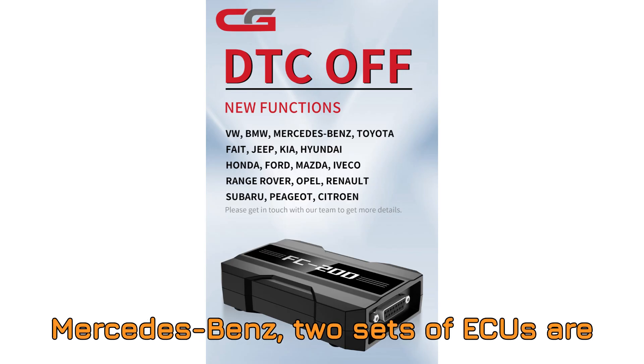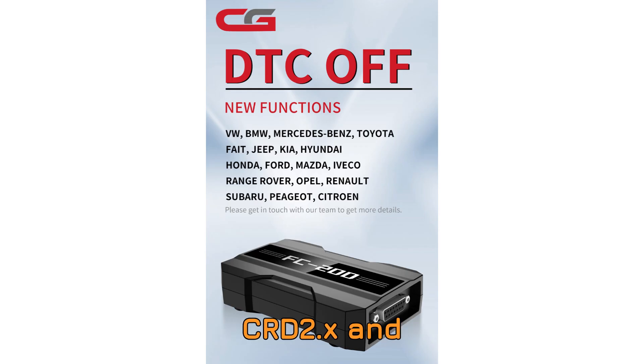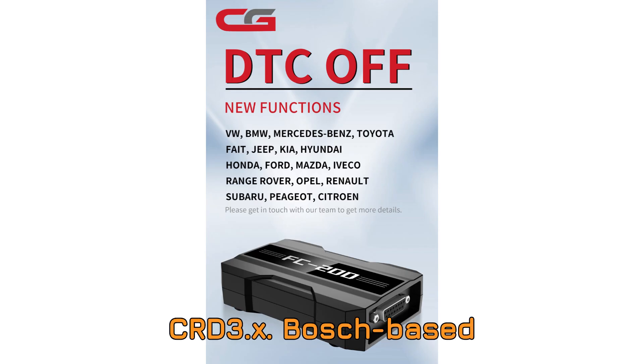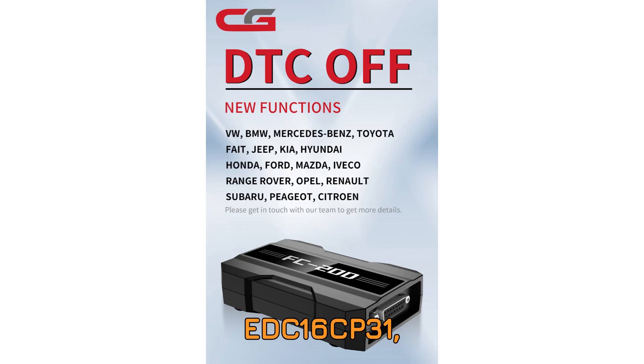Moving on to Mercedes-Benz, two sets of ECUs are supported: Delphi-based CRD2.x and CRD3.x, and Bosch-based units like EDC-16C32, EDC-16CP31, DCU-17PC42, EDC-17C66, EDC-17CP01, and EDC-17CP10.